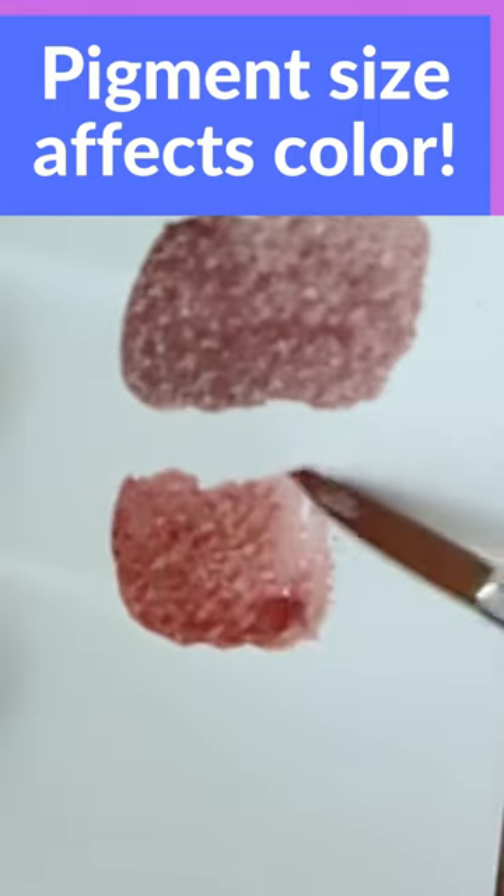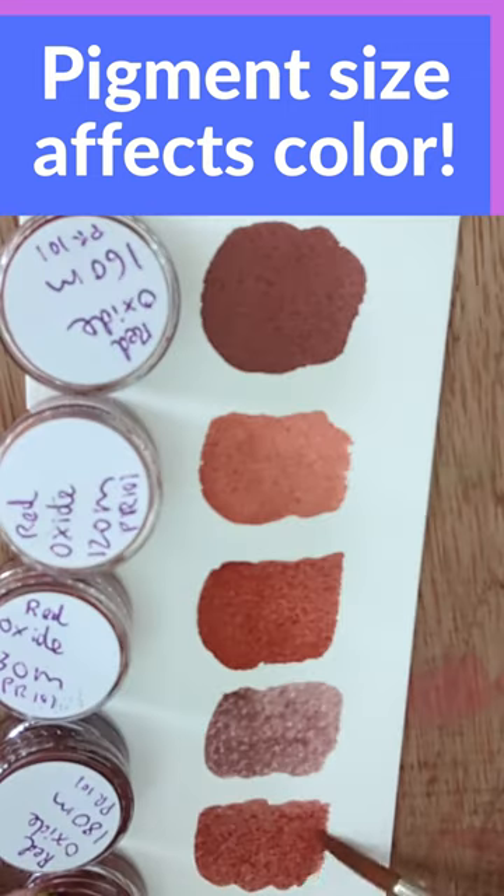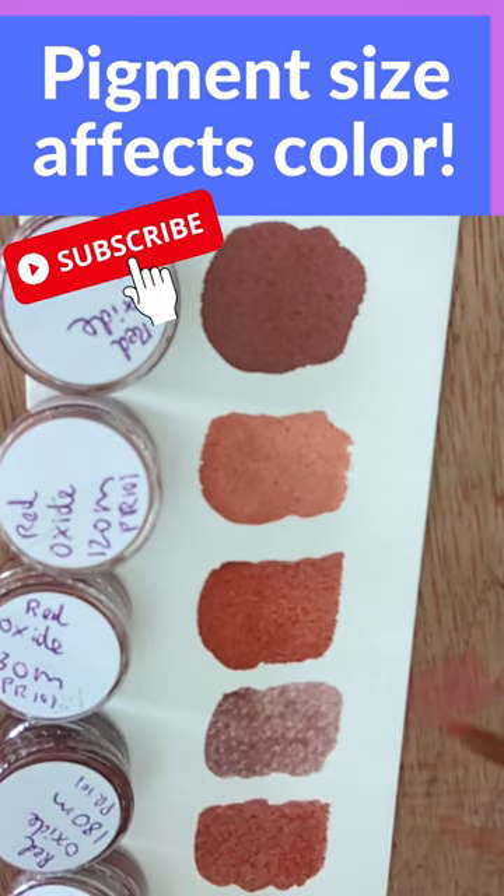Colour is the way our brain interprets light bouncing off of a surface, and the light will bounce off different grind sizes differently, leading us to see a different colour each time.